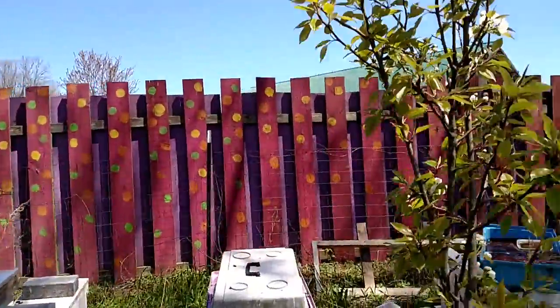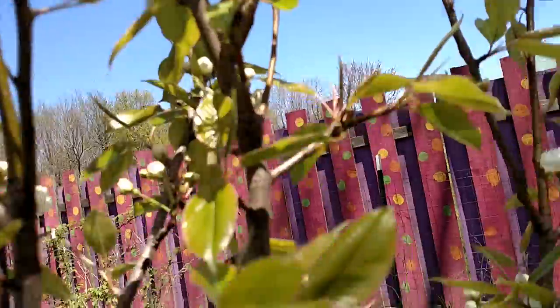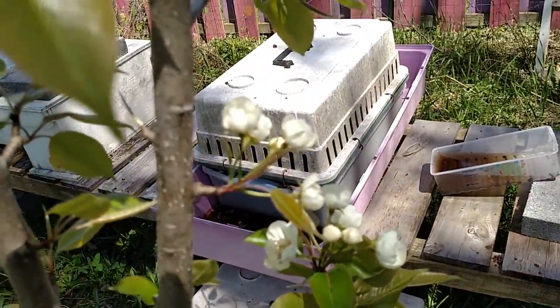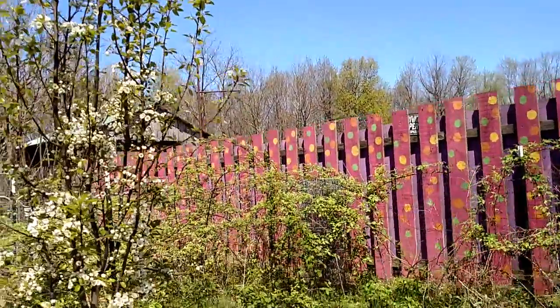Check it out, this one is starting to flower out, as you can see. When you see flowers, that means fruit. Look at the shape of the leaves — these are Bartlett pears, and this one here is pretty flowered out.